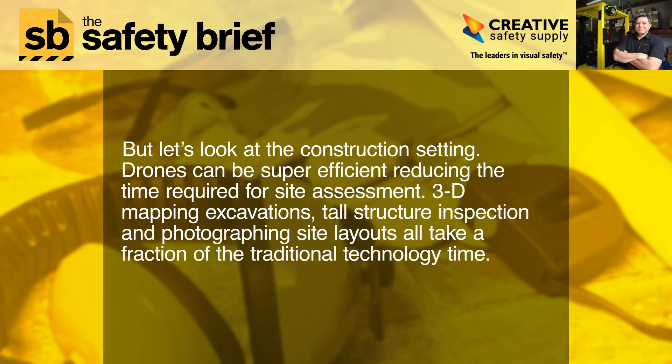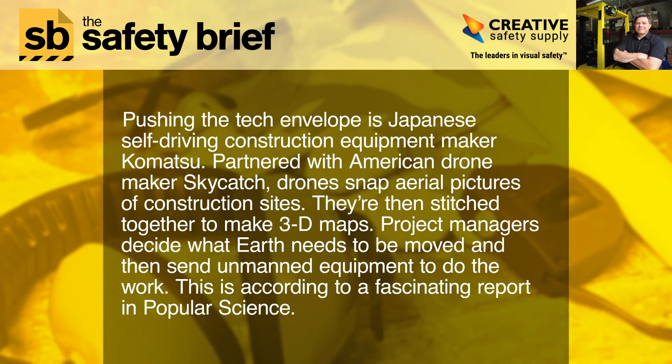In the construction setting, drones can be super-efficient, reducing the time required for site assessment. 3D mapping of excavations, tall structure inspection, and photographing site layouts all take a fraction of the traditional technology time. Pushing the tech envelope is Japanese self-driving construction equipment maker Komatsu, partnered with American drone maker SkyCatch. Drones snap aerial pictures of construction sites, which are then stitched together to make 3D maps. Project managers decide what earth needs to be moved, and then send unmanned equipment to do the work, according to a report in Popular Science.